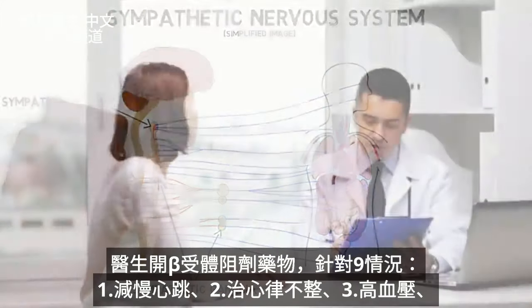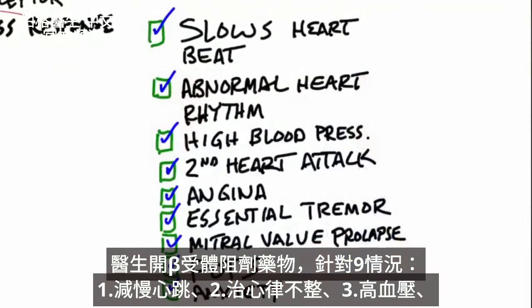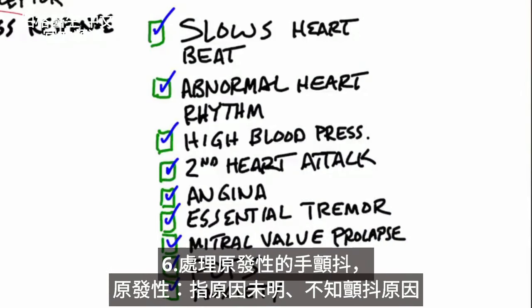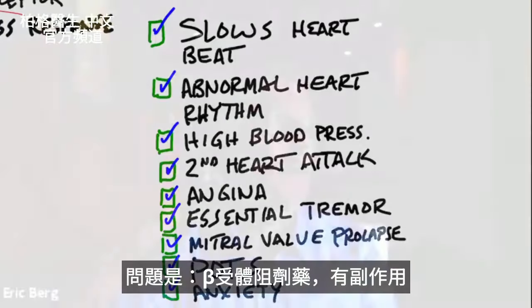Doctors prescribe beta blockers for various conditions: to help slow down the heartbeat, for abnormal heartbeats, arrhythmias, for high blood pressure, for second heart attacks, for angina which is chest pain, for essential tremors if your hands are shaking. The word essential means unknown cause — they don't know what causes this type of tremor. Also for mitral valve prolapse, a condition called POTS where you get dizzy if you stand up, and it's been used for anxiety as well.